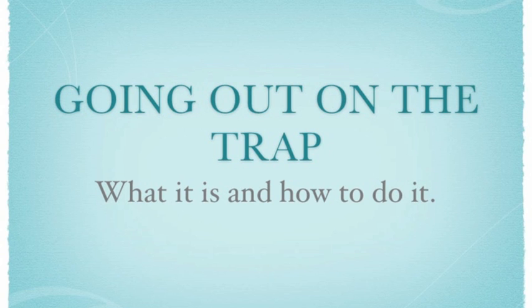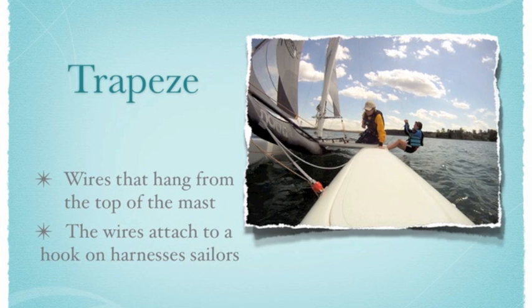One of the more exciting aspects of sailing — going out on the trap — is one of my favorite things to do. When you're trapezing, or on the trap, you're hanging off the side of the boat attached to a wire and adding counterweight to the force of the wind on the sails. What sounds more fun than dangling off the edge of a boat with all your faith in a wire?